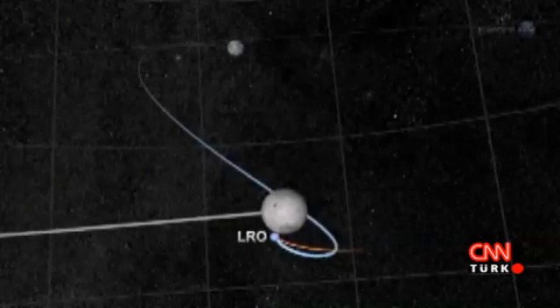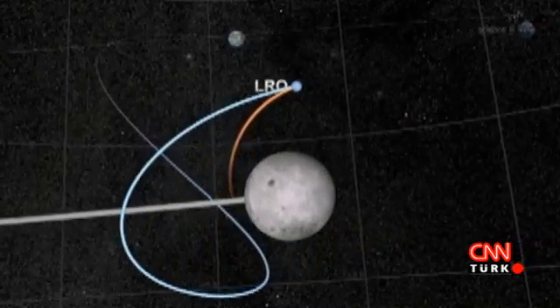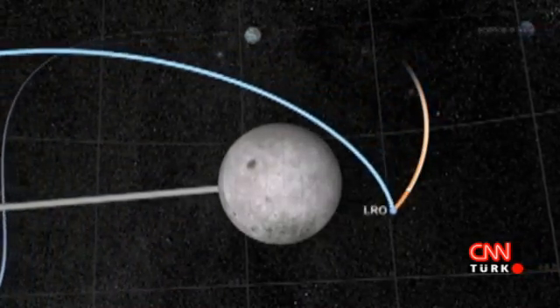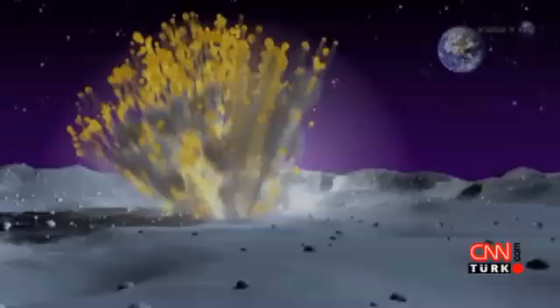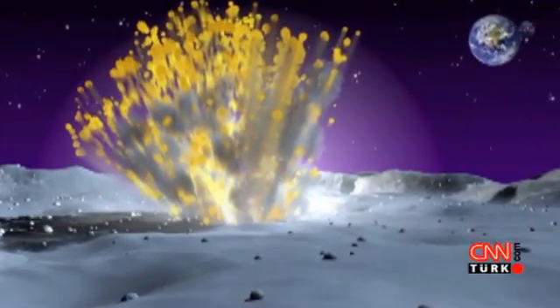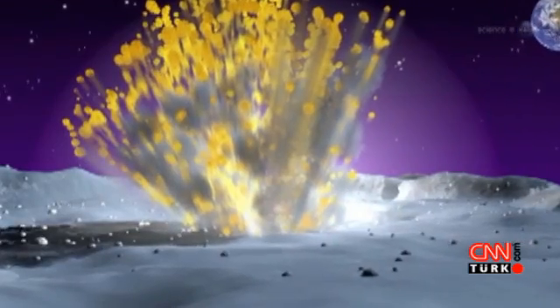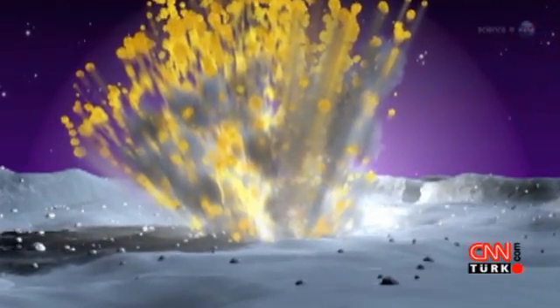Anyone looking at the moon at the moment of impact could have seen the explosion — no telescope required. For about one second, the impact site was glowing like a fourth-magnitude star. The crater could be as wide as 20 meters, which would make it an easy target for LRO the next time the spacecraft passes over the impact site. Comparing the size of the crater to the brightness of the flash would give researchers a valuable ground truth measurement to validate lunar impact models.